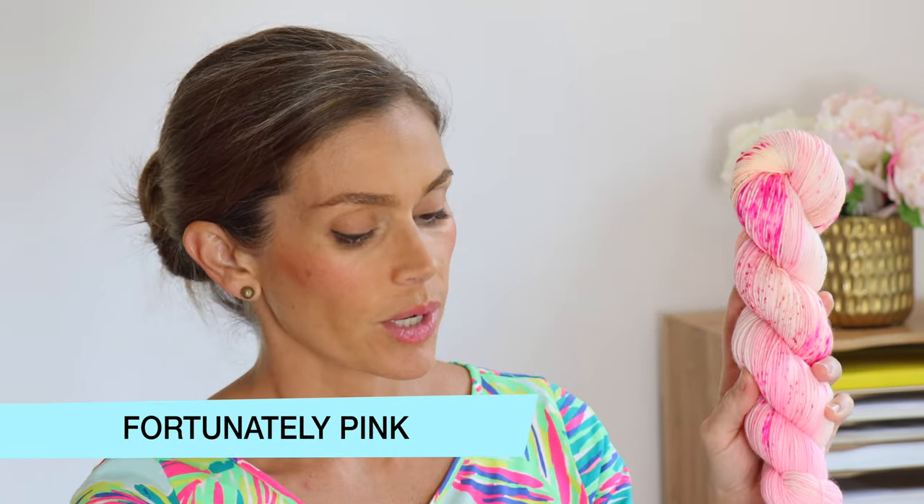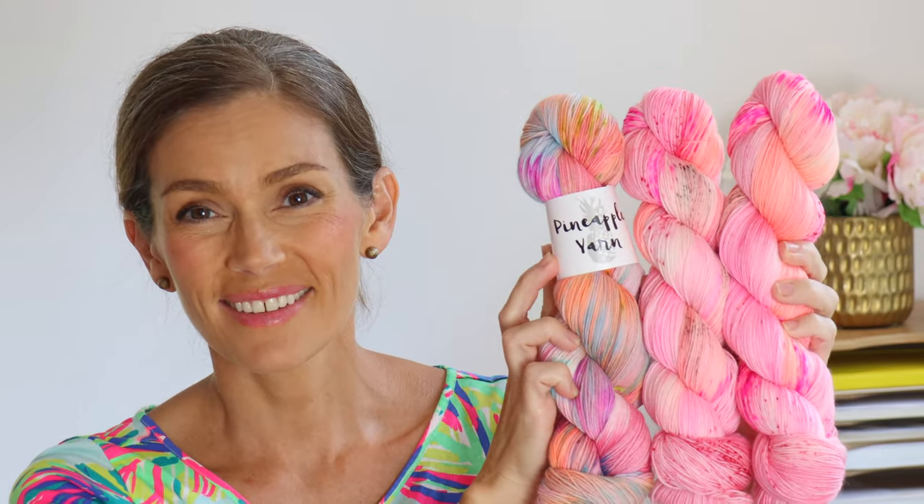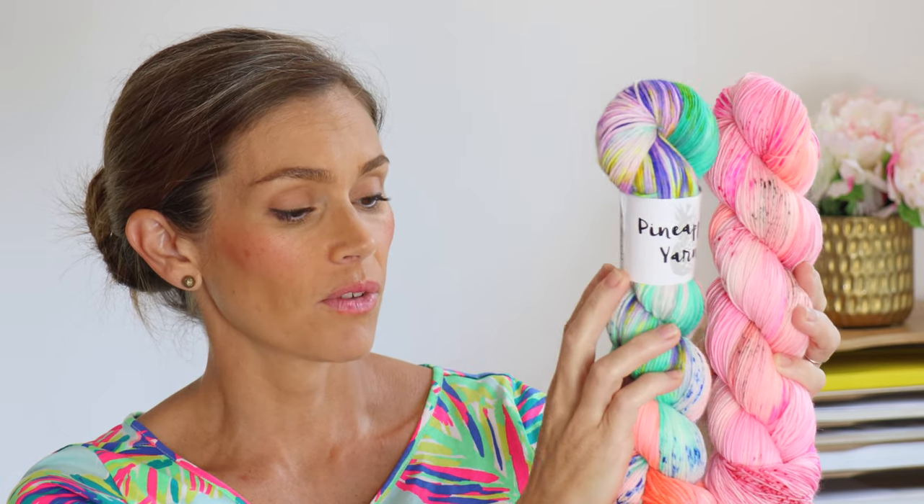The next colorway is called Fortunately Pink. This was originally part of a knitting kit, but I received so many requests to dye it as a standalone skein that I had to comply. One thing I love about it — obviously it's a gorgeous shade of pink — but even though it has so many different tones and speckles, because everything is very tonal and within the same color family, it kind of acts as a tonal. So instead of being very color-blocked, it's a really versatile colorway. I love it with Tropical Me, and here's Hang 10 — very different but they look great together.